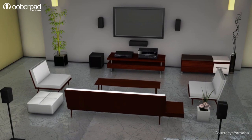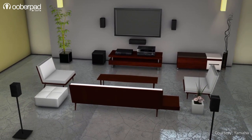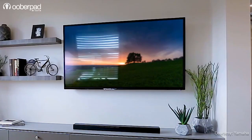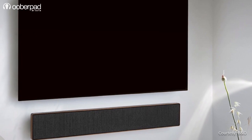When you think of surround sound at home, you probably imagine a multi-channel speaker system with an AV receiver and other gear. Home theater systems are an amazing way to enjoy your movies, TV shows, and gaming sessions. But what about surround sound using sound bars? How well do they work?